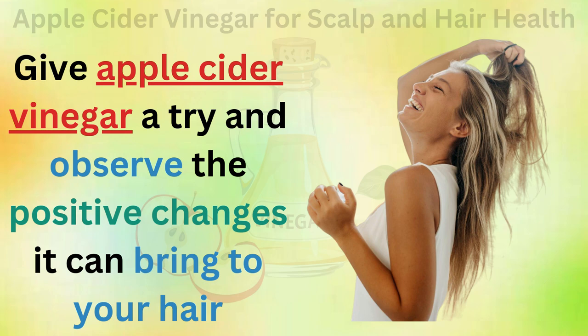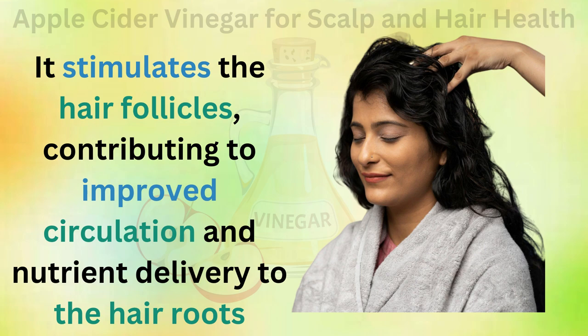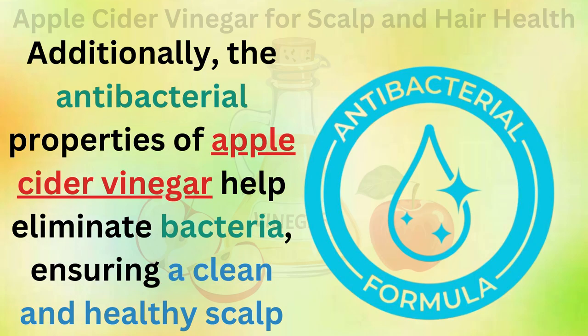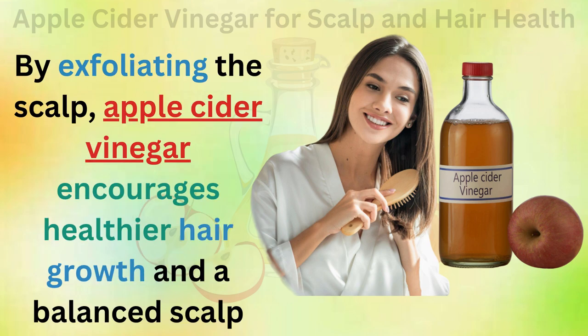Give apple cider vinegar a try and observe the positive changes it can bring to your hair. Apple cider vinegar promotes faster and healthier hair growth by stimulating the hair follicles, contributing to improved circulation and nutrient delivery to the hair roots. Additionally, the antibacterial properties of apple cider vinegar help eliminate bacteria, ensuring a clean and healthy scalp. A clean scalp is vital for optimal hair growth and shiny, vibrant hair. By exfoliating the scalp, apple cider vinegar encourages healthier hair growth and a balanced scalp.